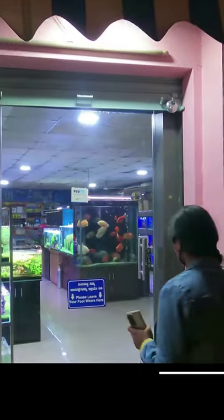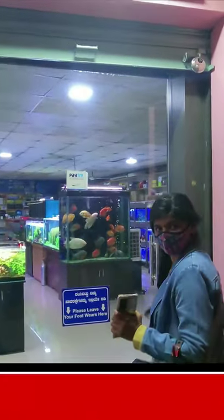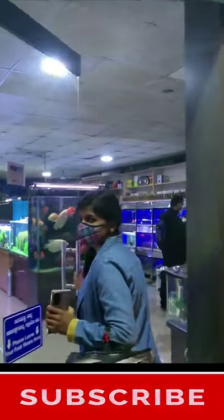This aquarium is in Elhanga and is called New King Aquarium. If you are in Bangalore, you will find this aquarium close to 30-40 km away. If you want to come here, you can search for New King Aquarium to get directions.